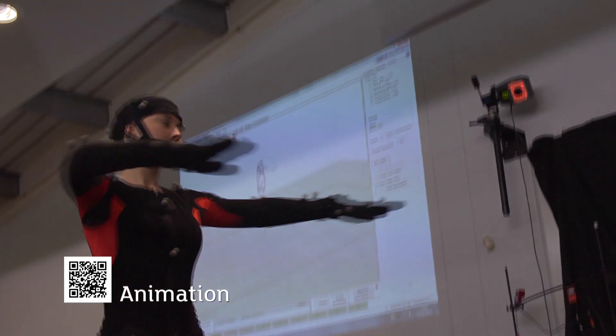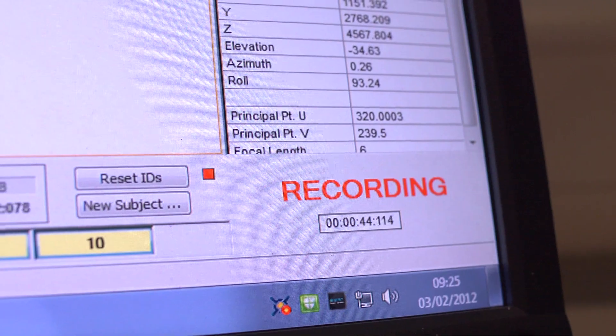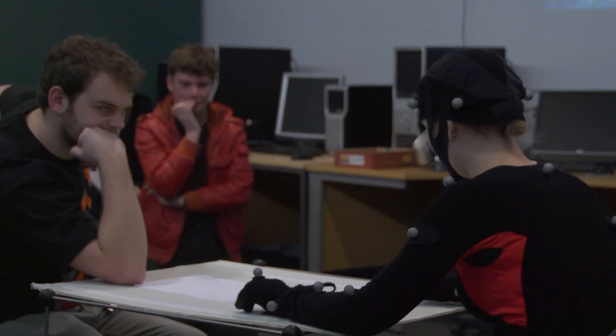We're in Teesside's motion capture lab. Motion capture is very, very prominent in the games industry today. It's a method of capturing animation quickly and good for getting very realistic motion of a character.